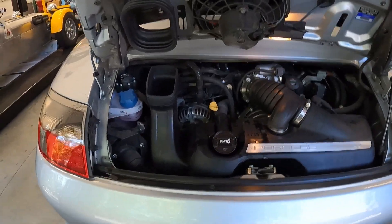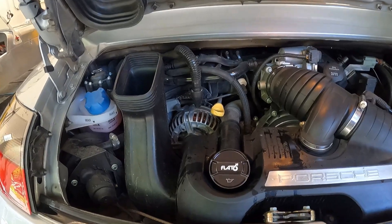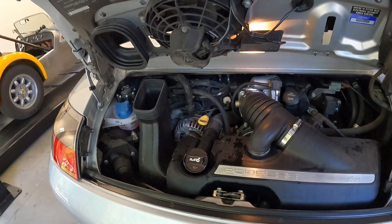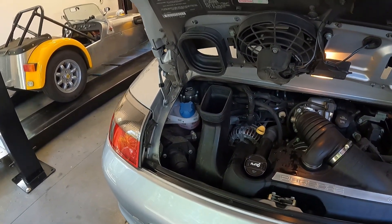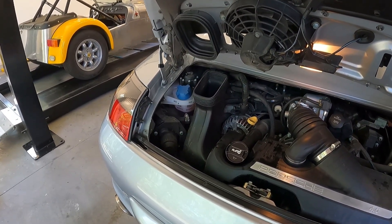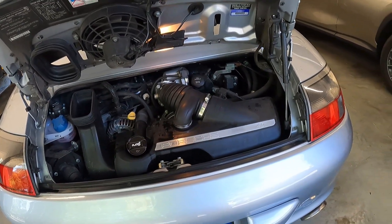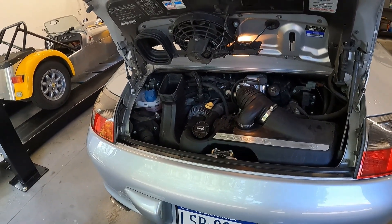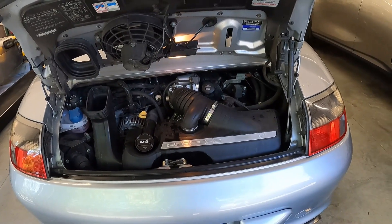The engine compartment is very crowded, but everything that turns — every sensor and everything else — was replaced while the engine was out. There's a new antifreeze reservoir, which is famous for cracking and leaking, along with a new starter, new alternator, and power steering pump — lots of new stuff. The whole point was so I can just drive the car. I intend to take it on trips and really enjoy it — that's why I did all of that.